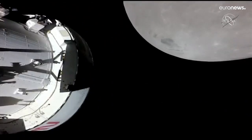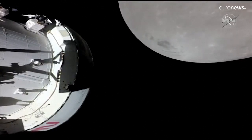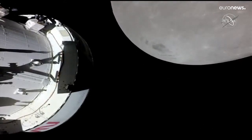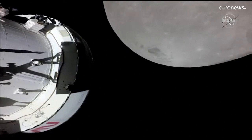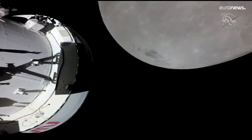Today's burn will take place with the Orbital Maneuvering System, or OMS engine. This engine has been used several times throughout Orion's five-day journey to the moon. This is that large engine located on the bottom of the service module, and the engine can provide 6,000 pounds of thrust.